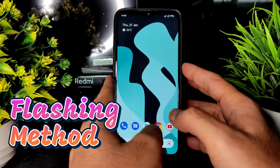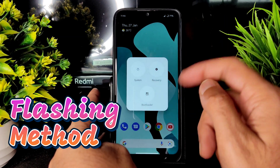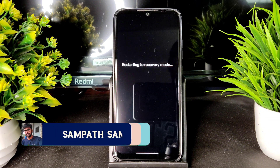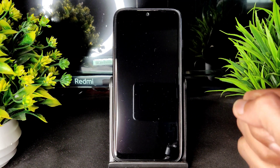Check whether the advanced restart button is available or not. Here the advanced restart button is available in this ROM — go into direct recovery. If you don't have that, you can go by pressing the power button and volume up button.